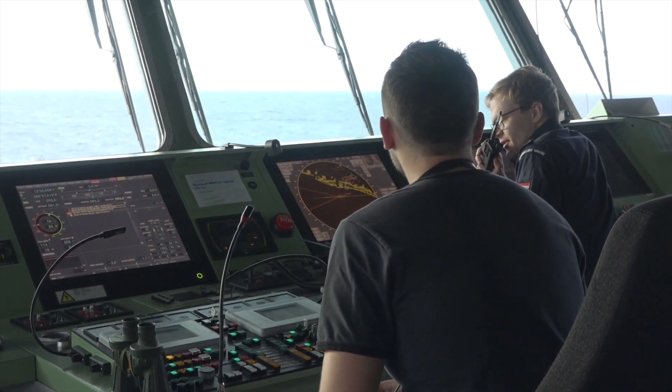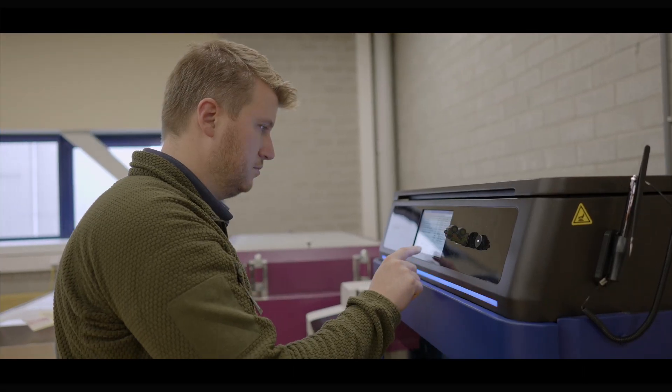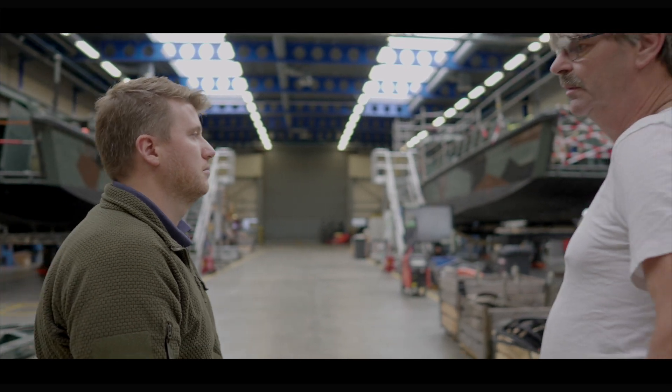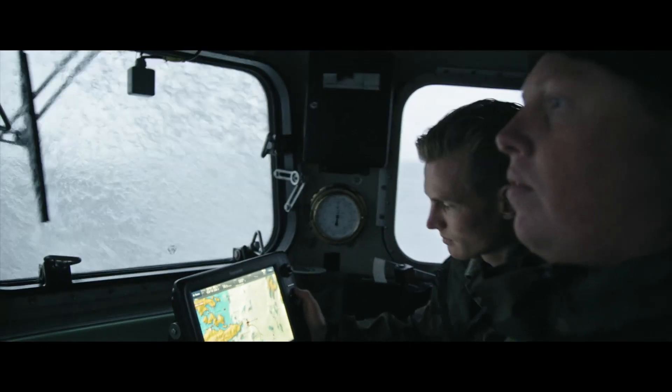We've been using Tamsys machines for about two years now. The things we've noticed is that they are very reliable — they have a high success rate when we print with them, and the machine is also very robust. It has no issues when we take it with our container to other countries, and even when we arrive, the bed is still leveled.